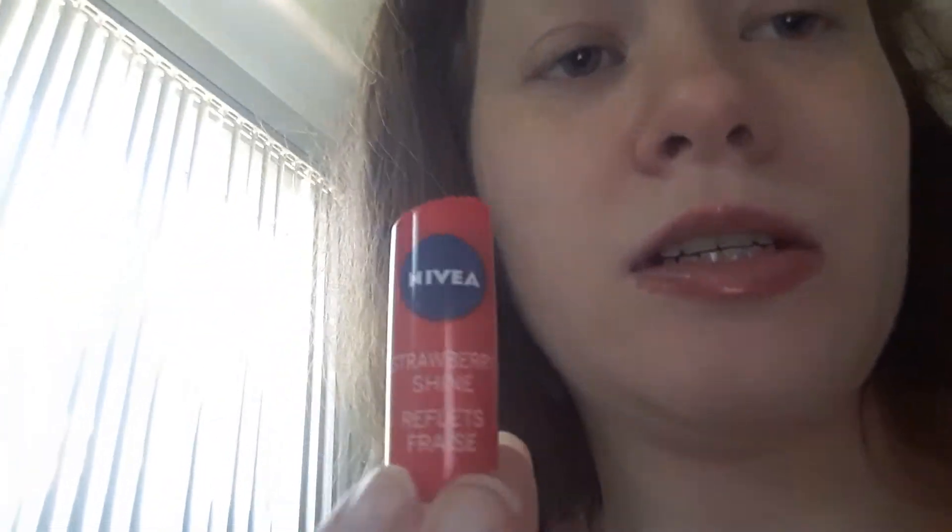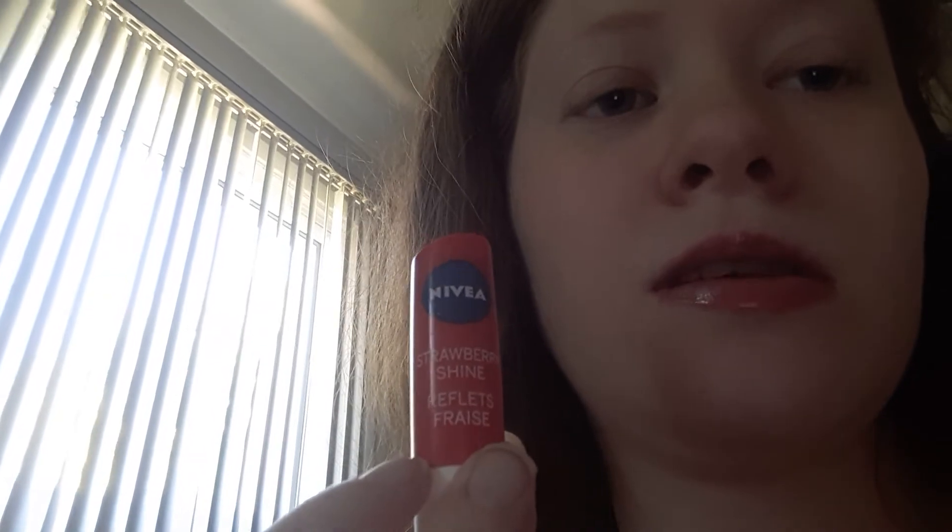You can find this at any drugstore that carries Nivea lip balms. They do have the Fruity Shine line — you don't have to get the strawberry one.